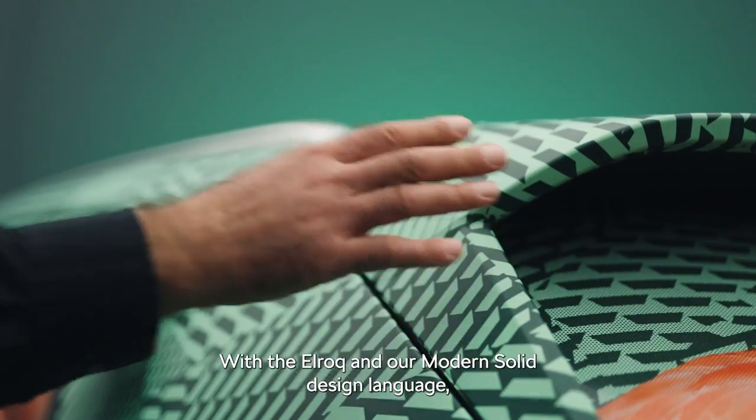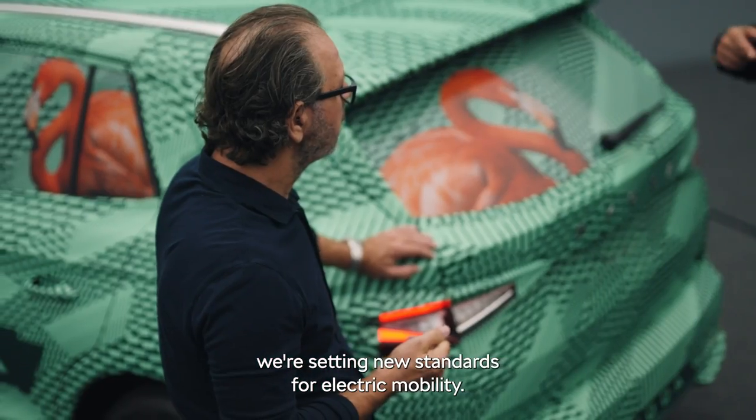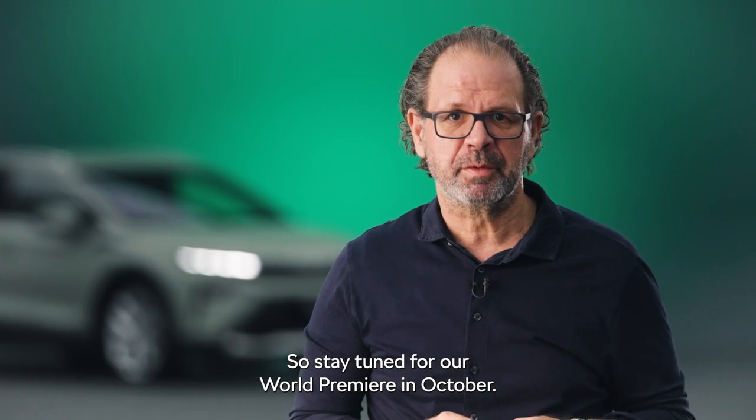Innovation is at the heart of everything we are doing at Škoda. With our ELROQ and our modern solid design language, we are setting new standards for electric mobility. So stay tuned for our world premiere in October.